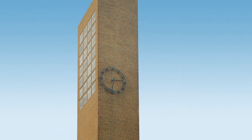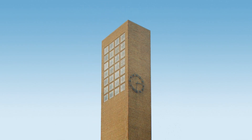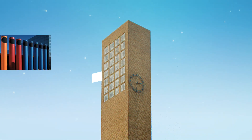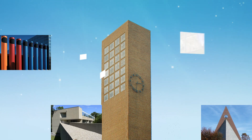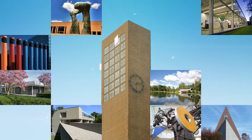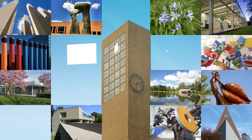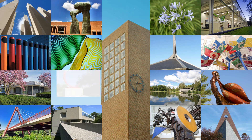It began as a desire for excellence and grew over time as contemporary architects, artists, and landscape architects were welcomed to express their bold ideas, thus transforming Columbus, Indiana into a mecca of art and architecture. The story of how Columbus became home to a national treasure of modern art and architecture reveals the power of this community's quest for excellence.